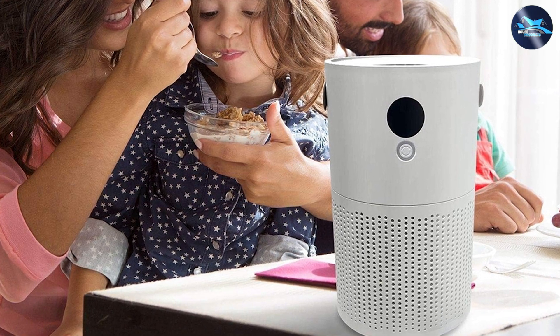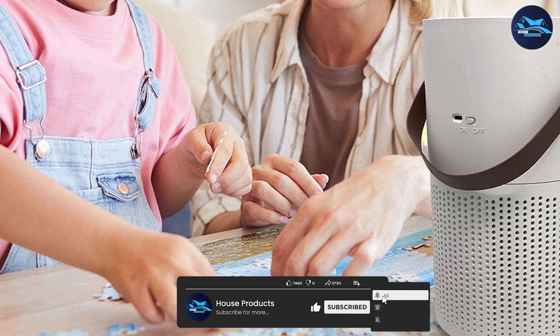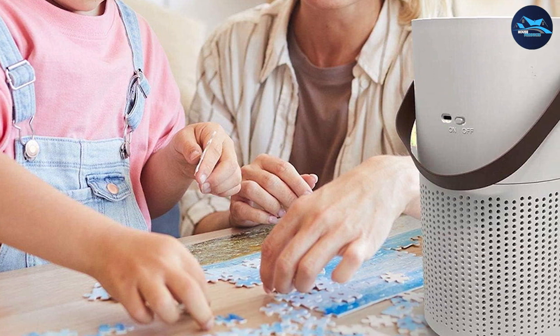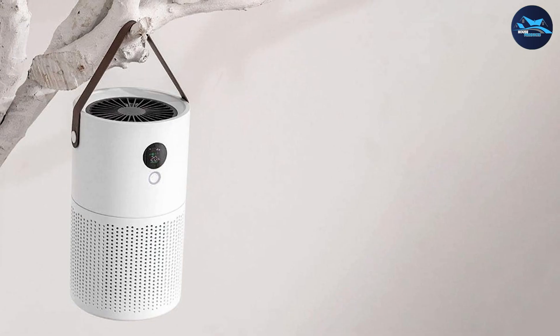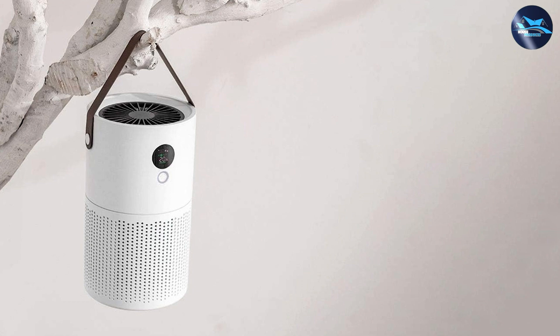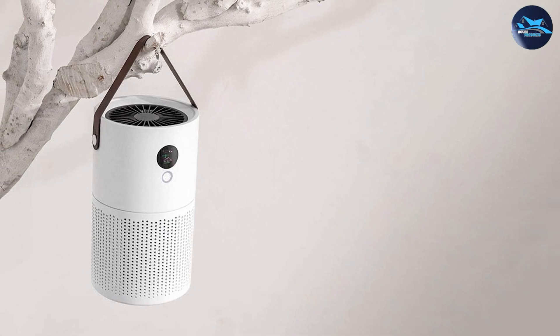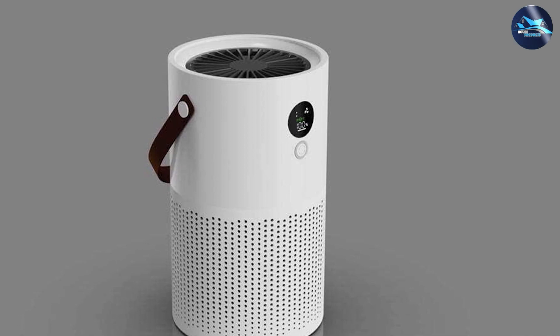We hope this video has provided you with valuable insights into the differences between air cleaners and air purifiers. If you found this information helpful, please give this video a thumbs up and subscribe to our channel for more tips on creating a healthy and clean living environment. Feel free to leave any questions or comments down below. Thanks for watching, and may you breathe in fresh, purified air every day.